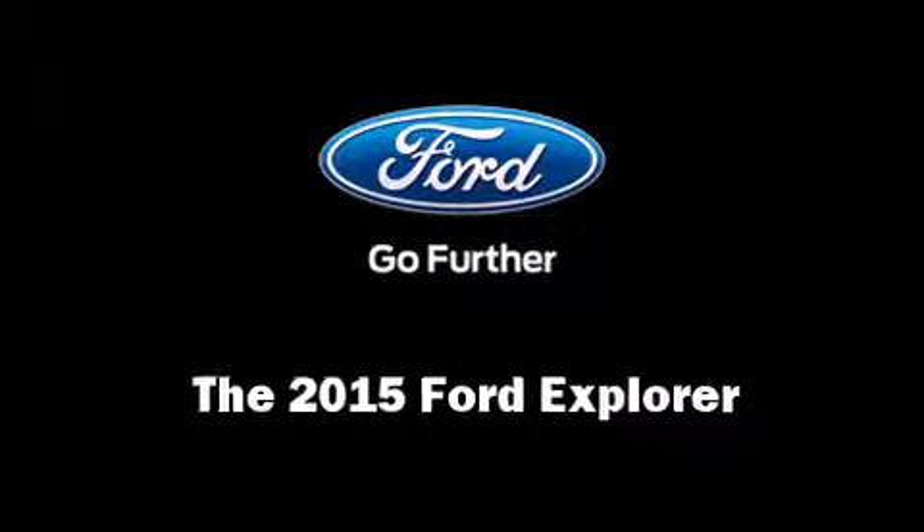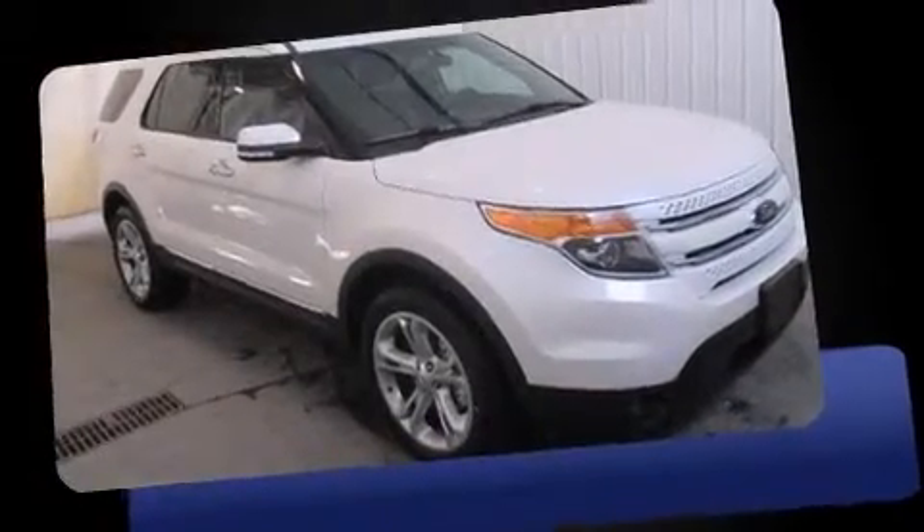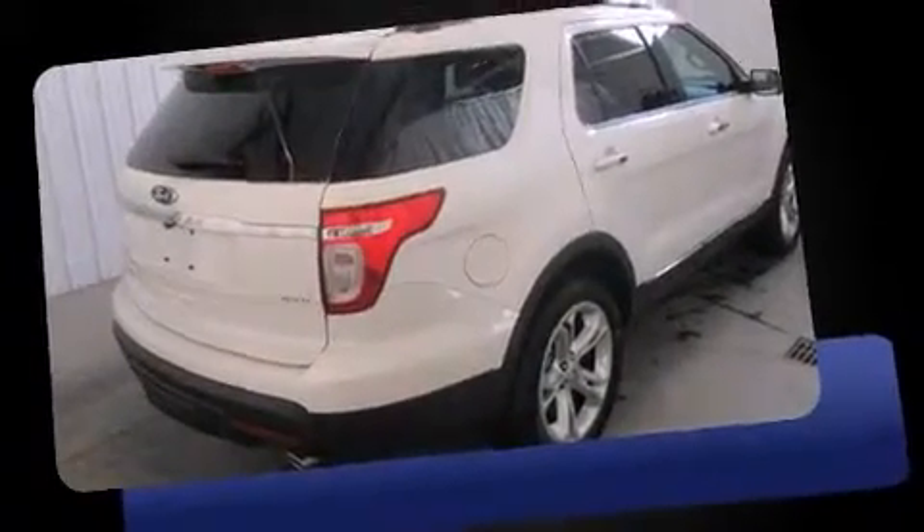The 2015 Ford Explorer. It features four-wheel drive capabilities, a durable automatic transmission, and a 3.5-liter six-cylinder engine.